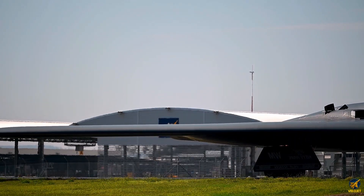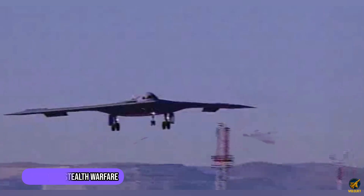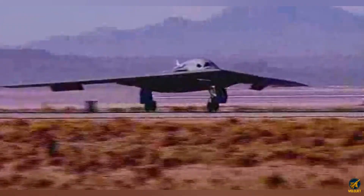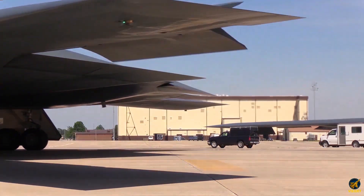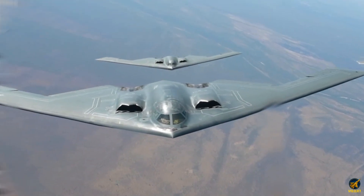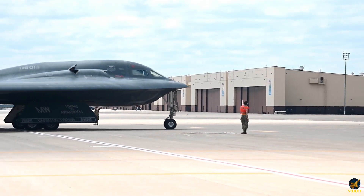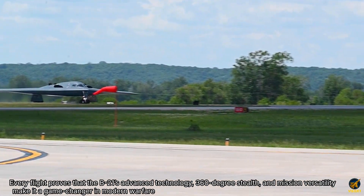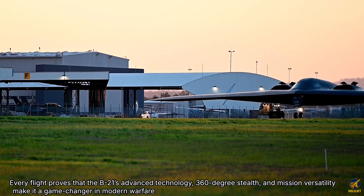The B-21 Raider isn't just another addition to America's arsenal — it represents a new era of stealth warfare. Built with cutting-edge materials, AI-driven design, and unmatched efficiency, this aircraft pushes the boundaries of what modern bombers can achieve. Unlike its predecessor, the B-2 Spirit, the B-21 is smaller, smarter, and deadlier. Its ability to remain virtually invisible from any radar angle marks a technological leap that rivals around the world are struggling to match. Every flight proves that the B-21's advanced technology, 360-degree stealth, and mission versatility make it a game-changer in modern warfare.